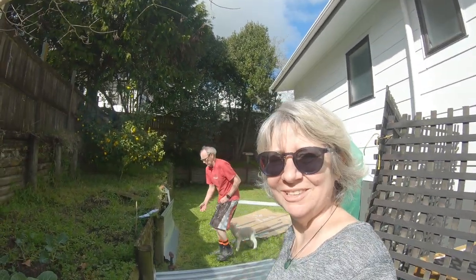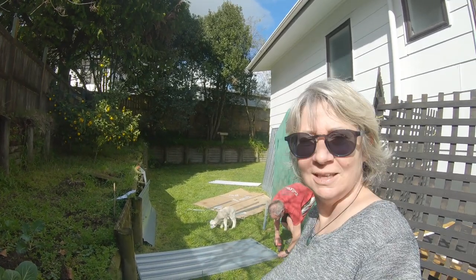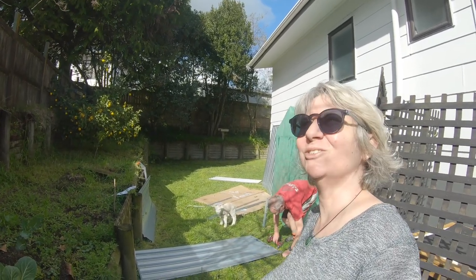The garden shed Mike's building is just to put our potting mix and stuff in. And maybe Minty might want to sleep in there too. He seems to like it upstairs at the moment in his little playhouse.